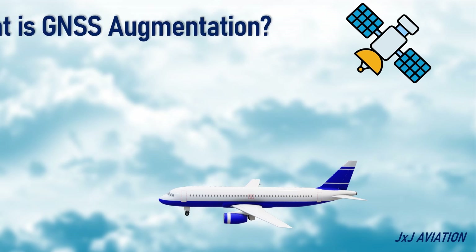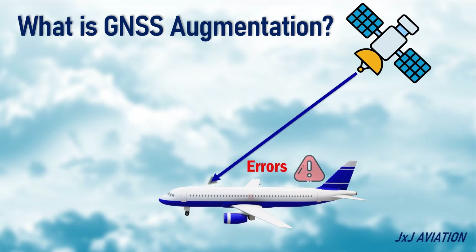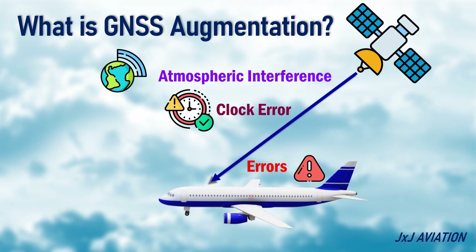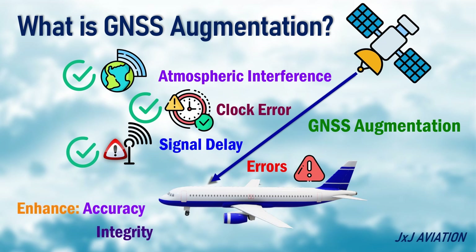What is GNSS augmentation? The GNSS signals may have some errors induced because of atmospheric interference, clock error, or signal delay. GNSS augmentation is used to solve these issues.